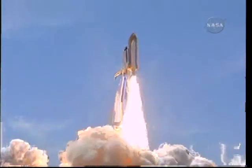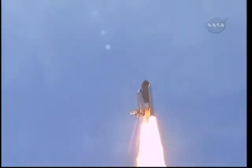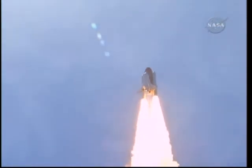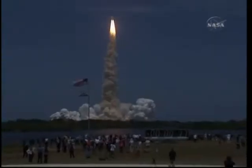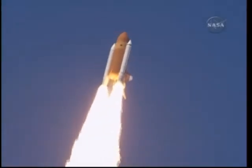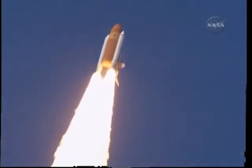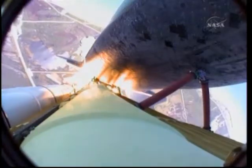Atlantis reaching the crest of its historic achievements in space. Houston, Atlantis is in a roll. Roger roll — Houston is now controlling. The roll maneuver is completed; Atlantis is in a heads-down position on course for a 51.6-degree, 136 by 36 statute mile orbit.